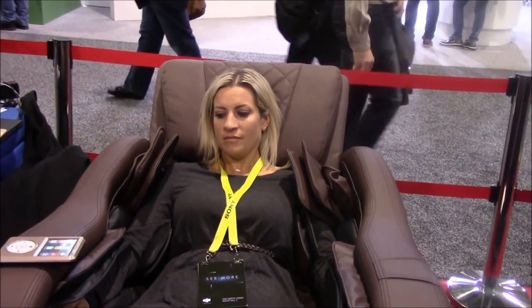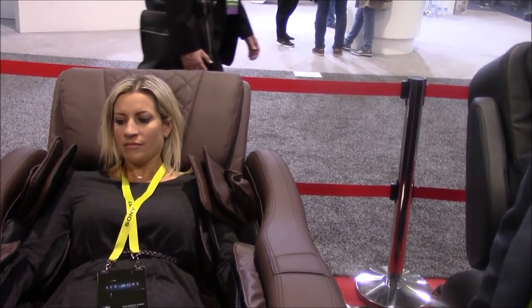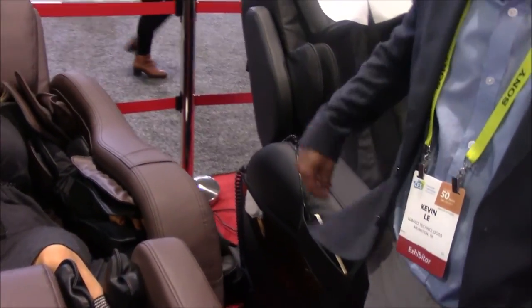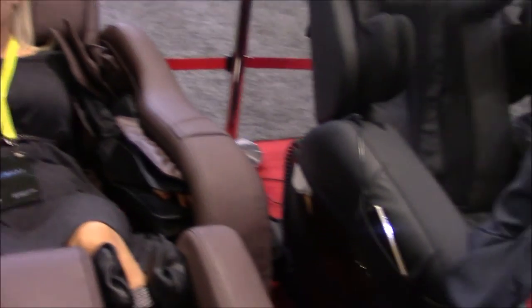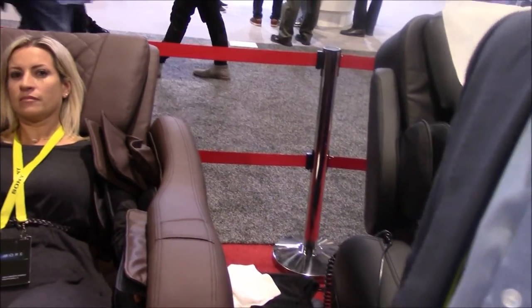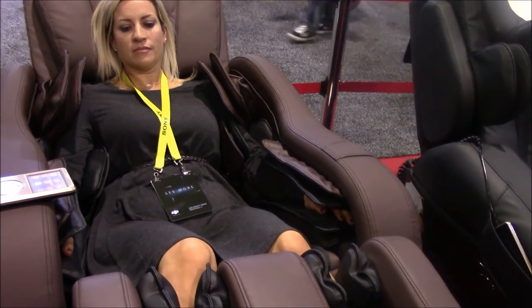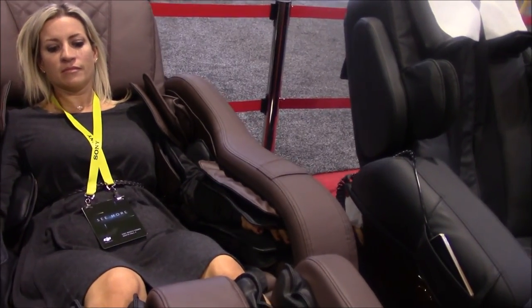To review: it has a touchscreen remote, a 58-inch 3D roller track, over 80 airbags, dual foot rollers, tricep airbags, and forearm airbags. It's a very nice chair. This is the new Legend from Laraco — a wonderful complement to the iRobotic 7. It probably won't be available until July or the summer, but as we learn more we'll share that with you. Thank you Kevin and Virat.